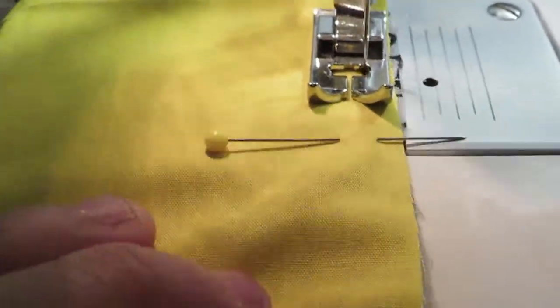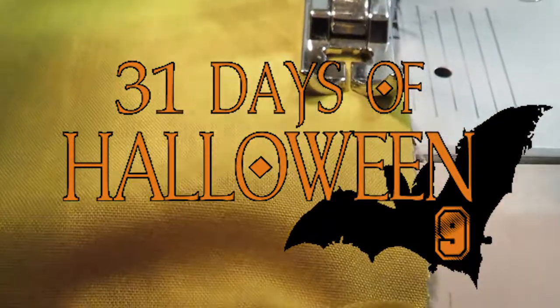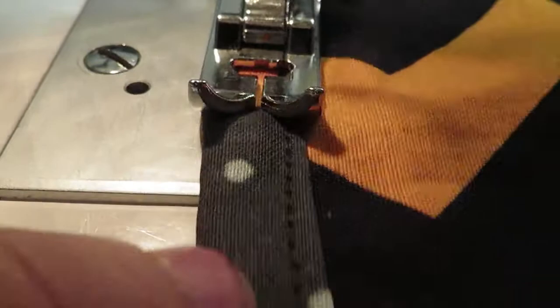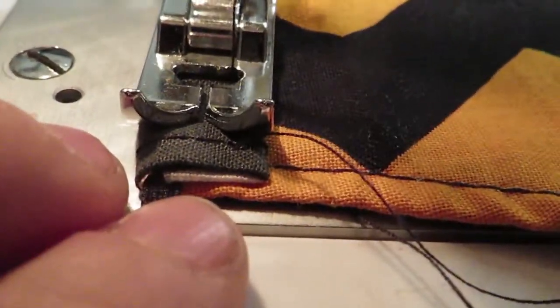Hey guys and welcome back to my channel. It is day 9 of the 31 days of Halloween challenge and this is a very short video of making Halloween themed masks not only for my table but for the month of Halloween.